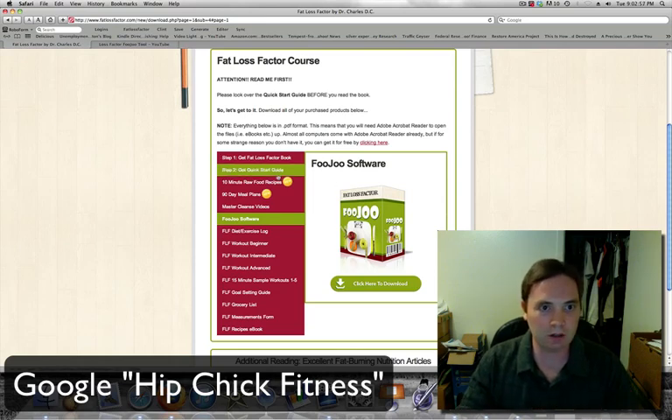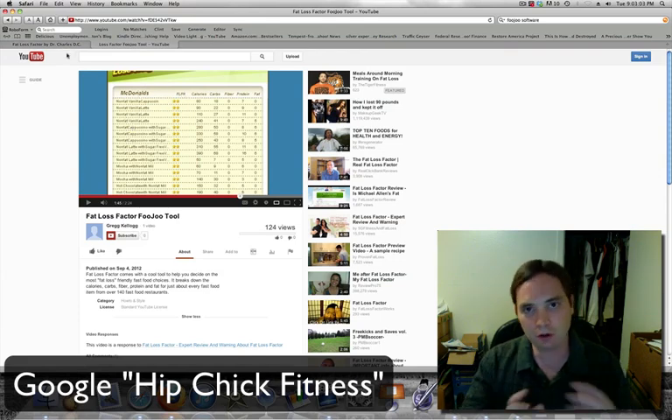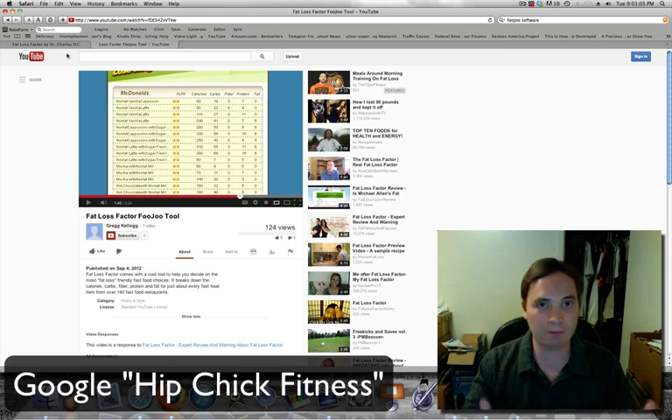I looked at a quick YouTube video and he was talking about the Fat Loss Factor — there are over 130 fast food restaurants and big names like you would expect: McDonald's, Burger King, Wendy's. I think there are some wrap stores and taco stores — the names escape me right now — but like Taco Bell and some of the big wrap places that serve burrito-type wraps are in there.